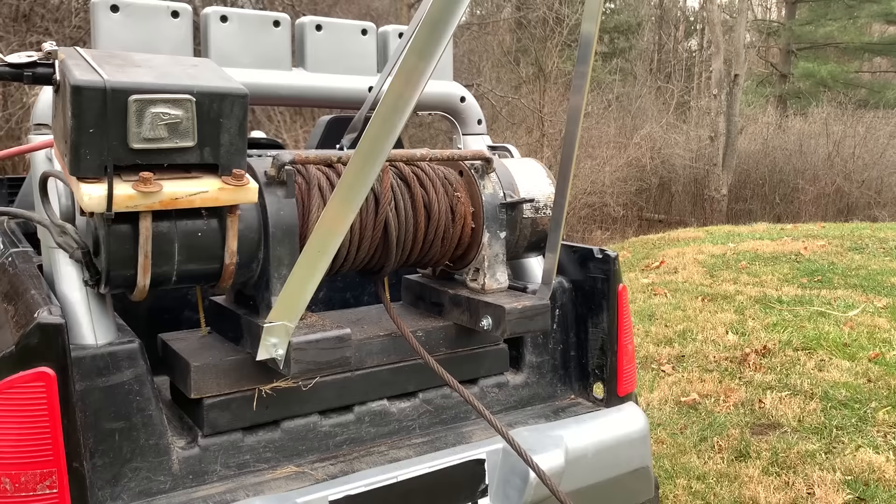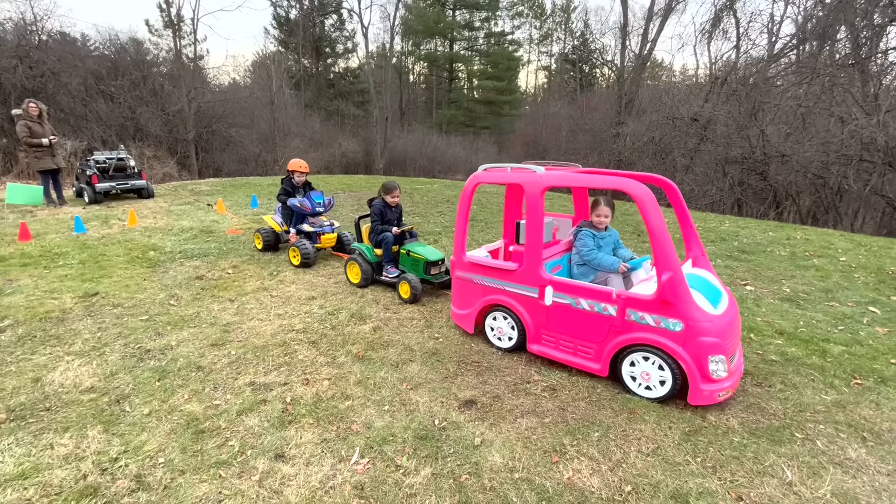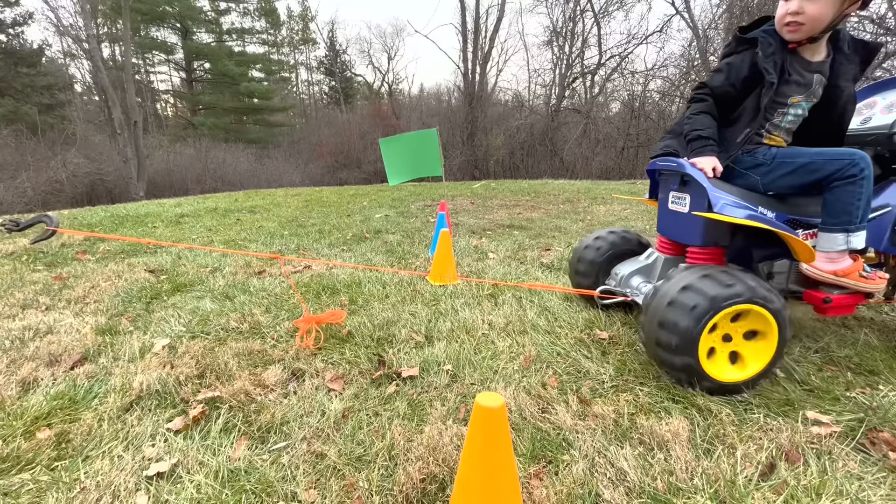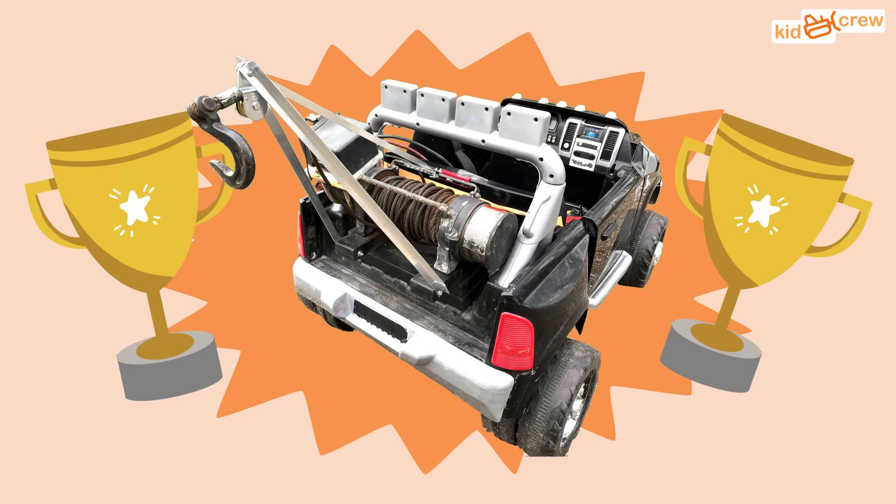Hurry mom, turn on the winch! It's pulling them back! The tow truck is so strong! The tow truck won!